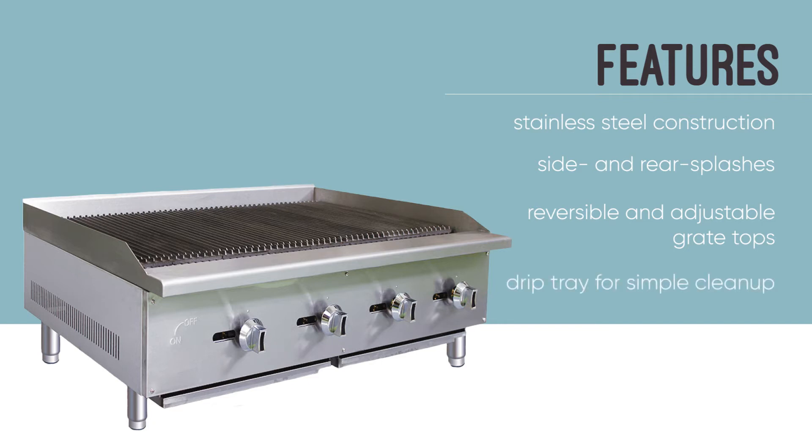A drip tray sits under the grates to catch excess grease and food debris. It removes easily so clean up is simple.